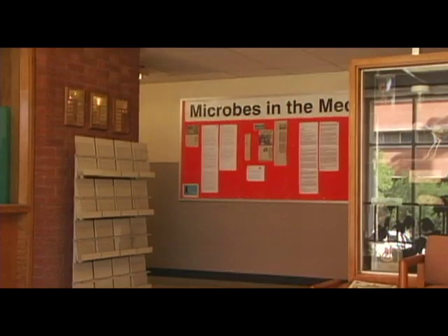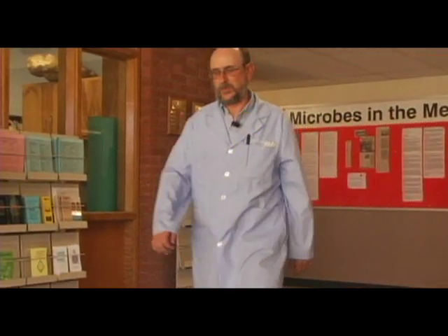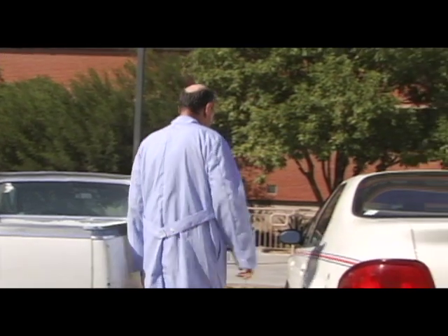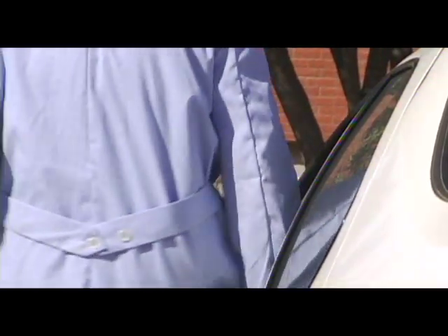We looked at automobiles around the United States, from Florida to Chicago to San Francisco. What we found was that cars in hot, humid environments acted like saunas — there were large numbers of bacteria in those cars. But cars in more northern latitudes, like Chicago, acted like refrigerators, and molds or fungi dominated in those cars.